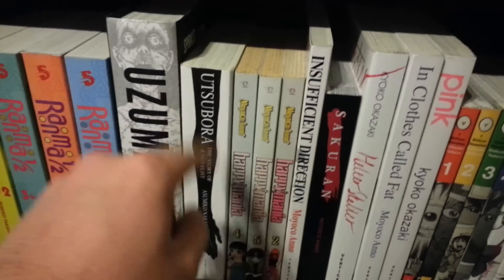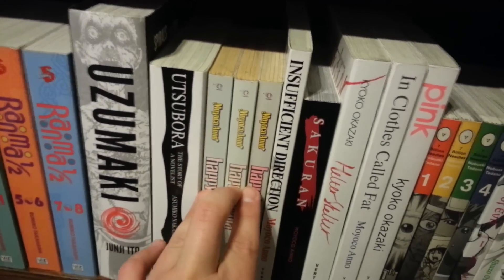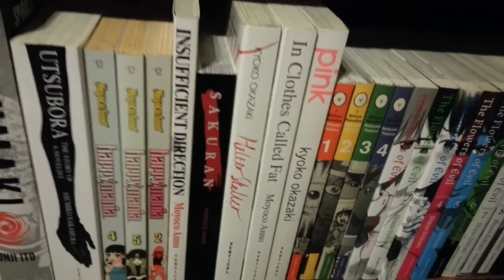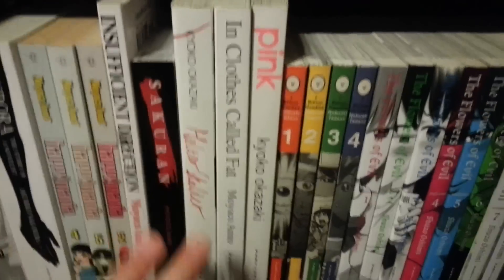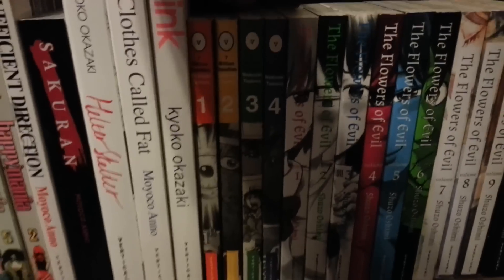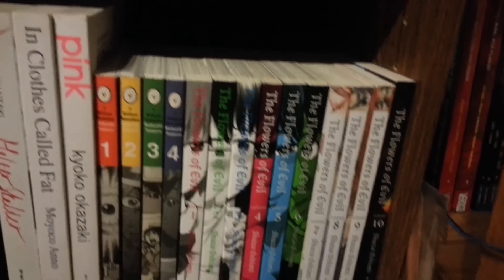Uzumaki. All this other stuff — Miyoko Ano, hopefully I get this completed this year, that'd be really cool. More Miyoko Ano — this is all the Jose stuff here. And we've got Seven Billion Needles and the complete Flowers of Evil. And that's going to be it really for all the manga stuff that I've got.